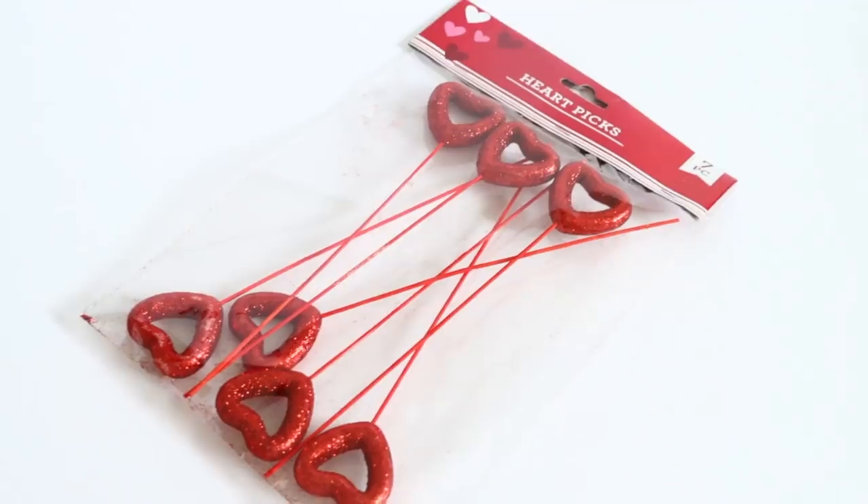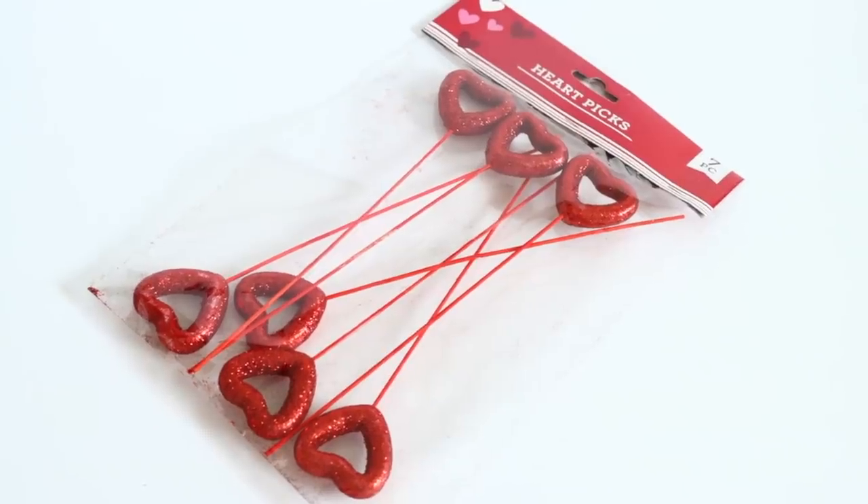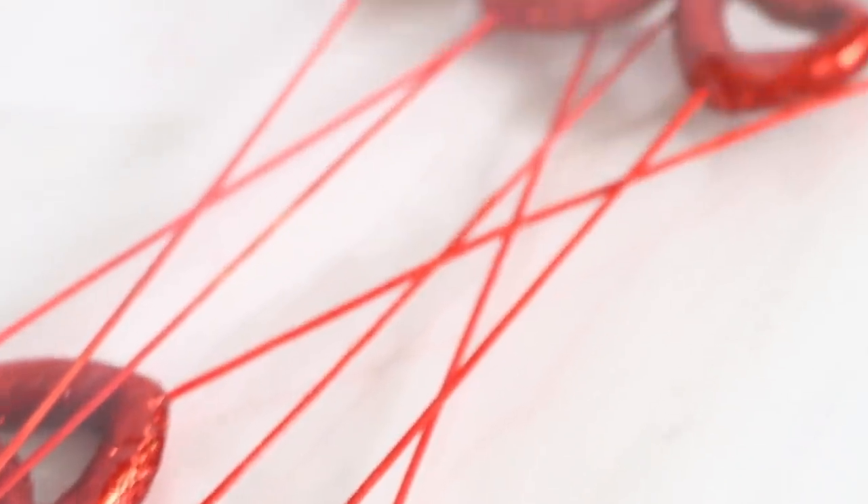Dollar Tree got new heart picks in this year. This is what they usually have — a solid little heart — but this time around there are ones with a hole inside the heart. I always use picks in DIYs every single year. They come in different sizes — ten for a dollar for the smaller ones and seven for a dollar for the bigger size.